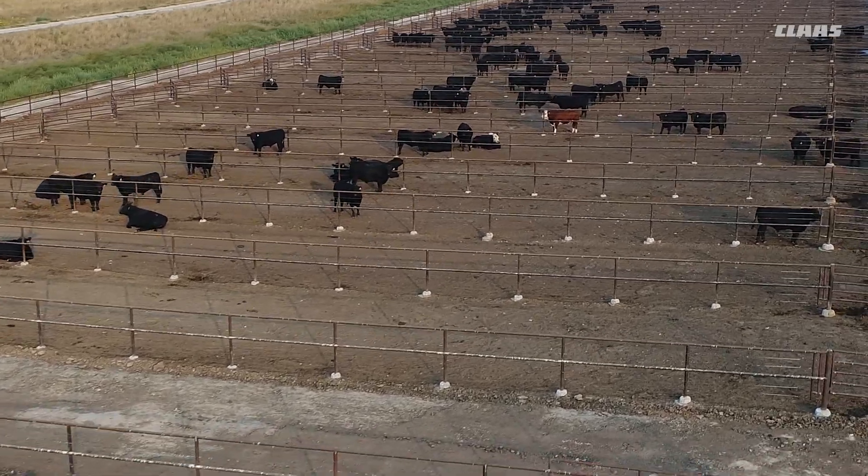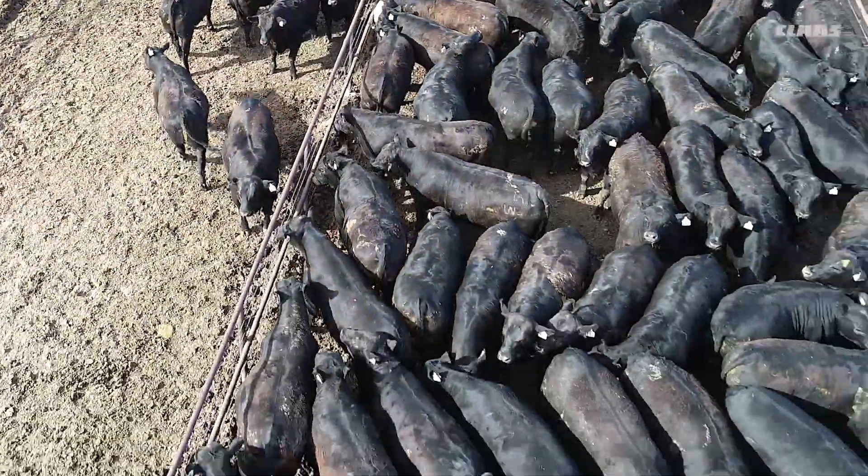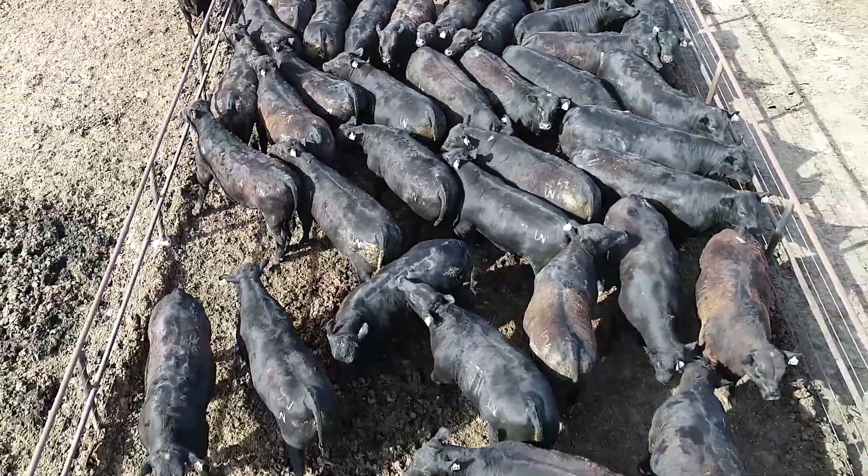Roughage is a very important component to a beef finishing diet because we have to have some kind of scratch factor to keep the rumen mobile and churning. This helps prevent digestive upsets, keeps the animal healthy, and so it's very important for the animal.